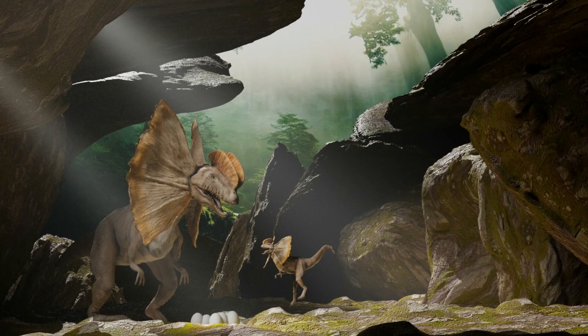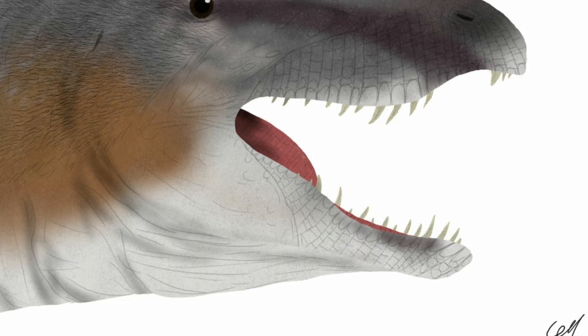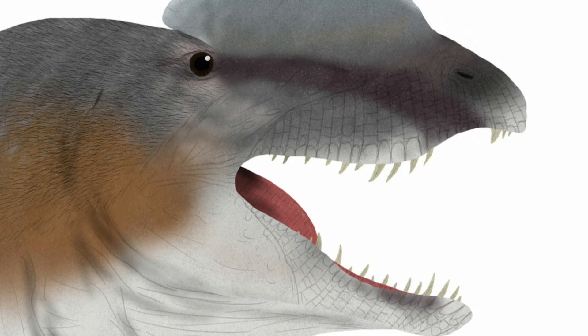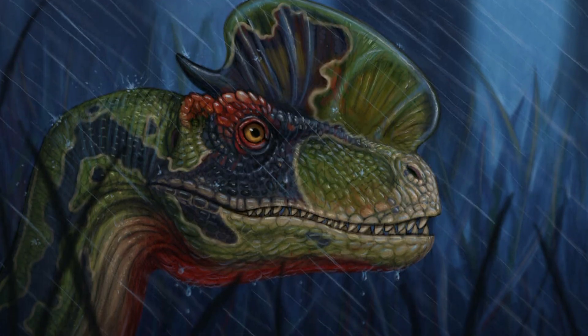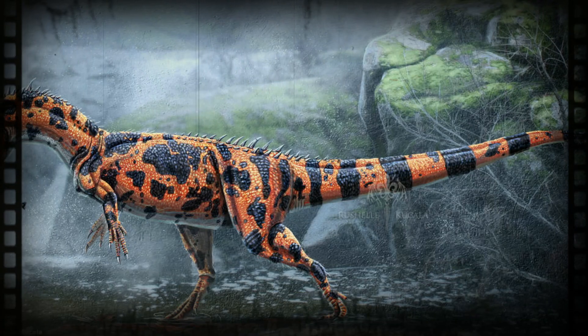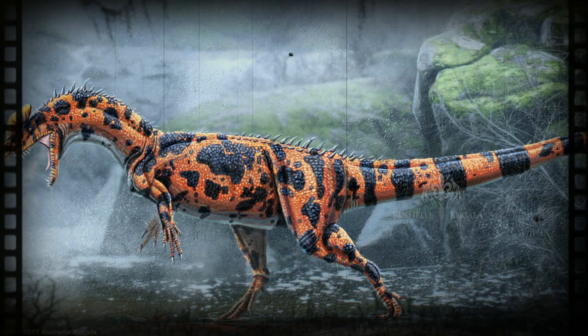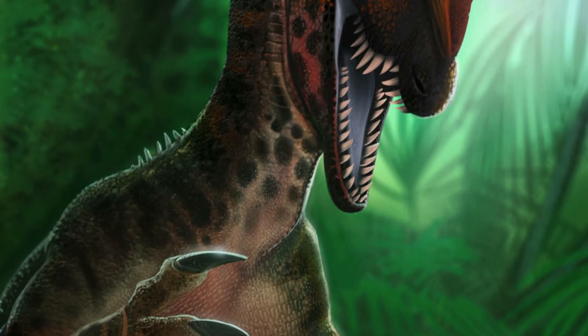Dilophosaurus has been considered a member of the family Dilophosauridae along with Dracovenator, a group placed between the Coelophysidae and later theropods, though some researchers have not found support for this grouping. Dilophosaurus would have been active and bipedal, and may have hunted large animals. It could also have fed on smaller animals and fish.